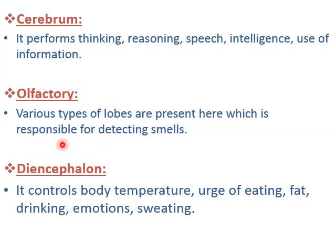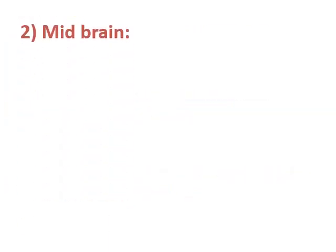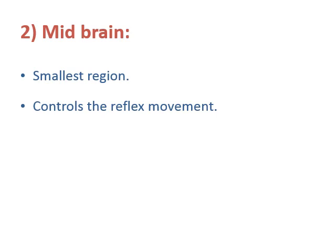These three — cerebrum, olfactory, and diencephalon — are the parts of forebrain. Forebrain is the biggest part and midbrain is the smallest part of the brain. The work of midbrain is to control reflex movement. Reflex movement means sudden reactions — sudden reactions that happen in your body automatically.